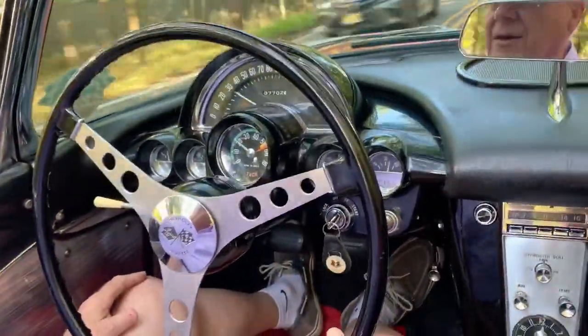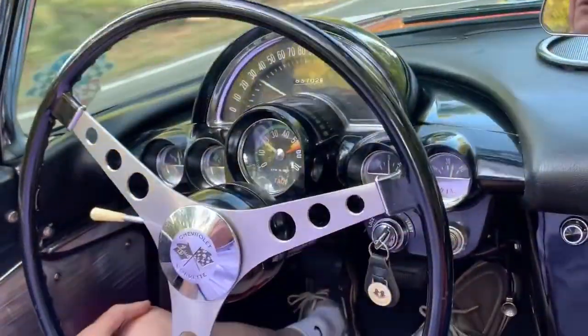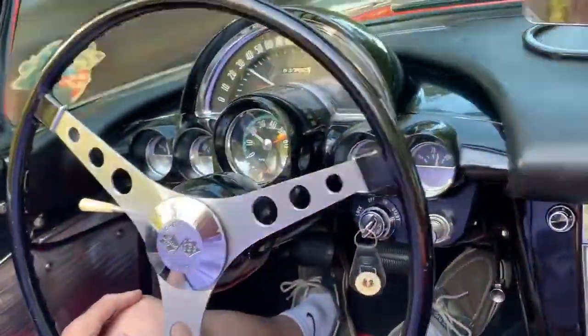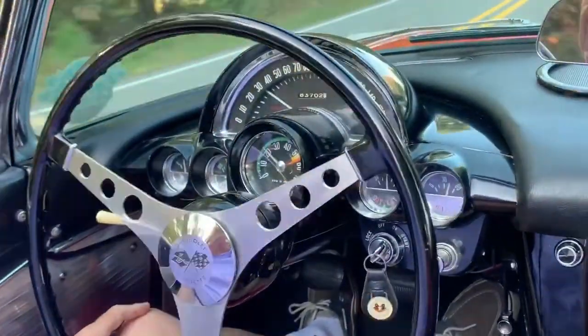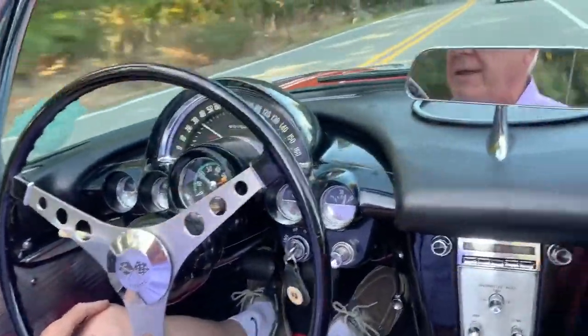I don't put a lot of miles on this car, so it should last a long time. It's the original drum brakes. It's a full stock car — it's got a 3.70 posi rear end.